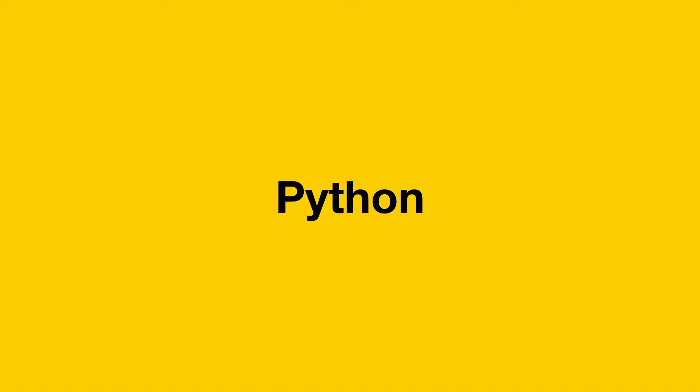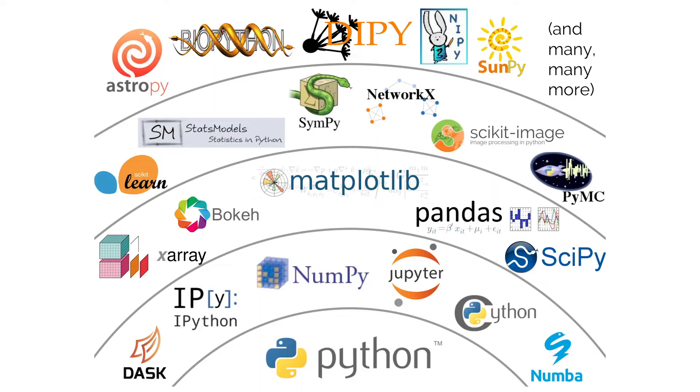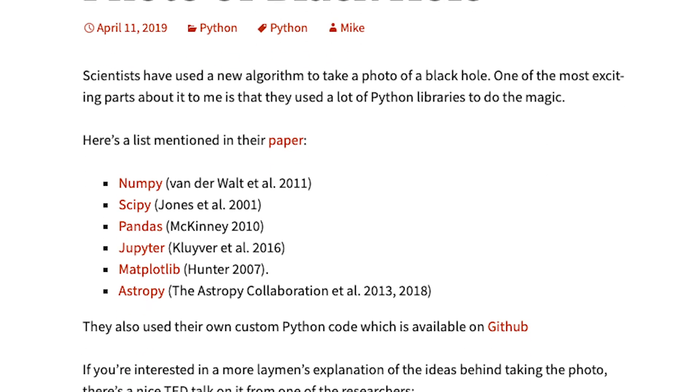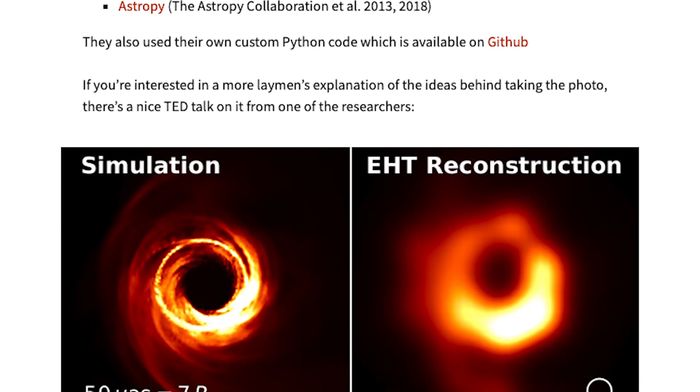Another popular language you've heard a lot lately is Python. Python gains its popularity thanks to data science, machine learning, and AI. Not only is Python a beginner-friendly language that is very easy to learn and pick up, it also has many free and open source libraries for web development, data processing, and visualization. Python is a Swiss Army knife programming language that many companies use to analyze data, provide services, and extract business insights. Python is also the programming language used to produce the image of the black hole.